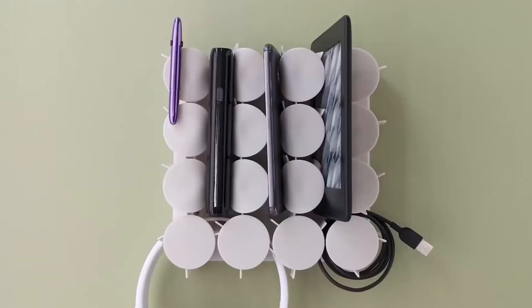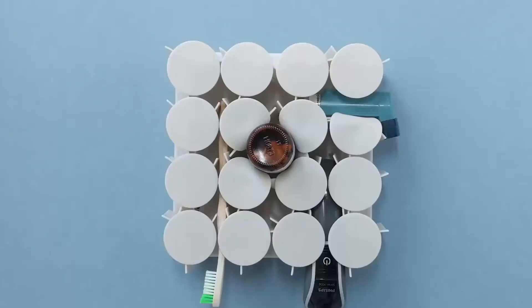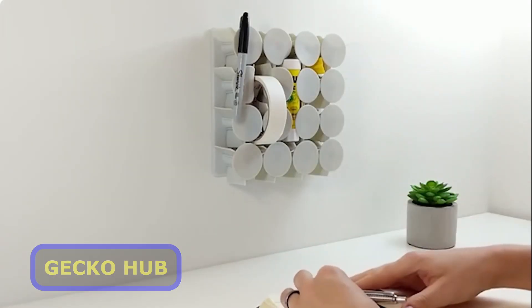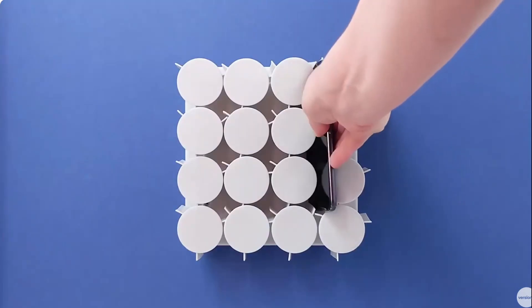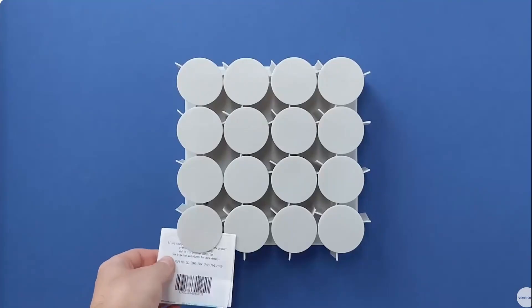Wait till you see this one. Ever heard of a smart shelf? This is actually a really handy, ingenious invention. The Gecko Hub is a great example, with its patented flexible matrix that can grab watches, keys, glasses, and other items like a gecko holding onto a vertical wall. Just make sure the total weight stays under 5.5 pounds.